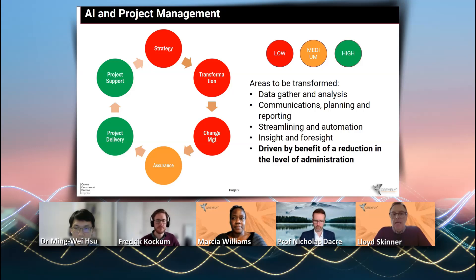For example, a strategy piece involves soft interviews with people and applying intellectual knowledge. Similarly, transformation and change management fall into the softer side of project management, which we believe is the space that AI will be applied to over time. We're already seeing that project support and project delivery are the areas that will get impacted the most in the near term.